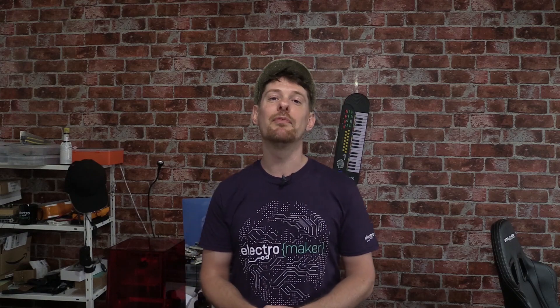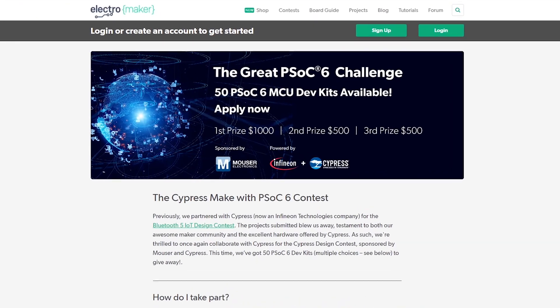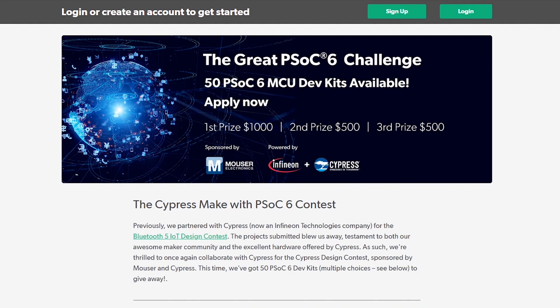Greetings folks, this is Ian from the Electromaker show. Electromaker.io and Cypress are once again teaming up for a contest. Cypress Make with PSOC6 is an embedded IoT contest using one of four development kits. You can apply by pitching a project and receive one of these development kits for free. We have 50 to give away, and at the end of the competition, the best project will win first prize of $1,000, with second and third places getting $500 each.